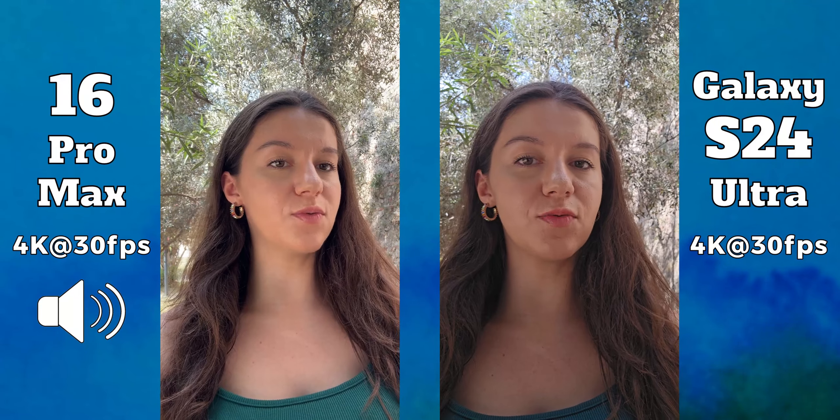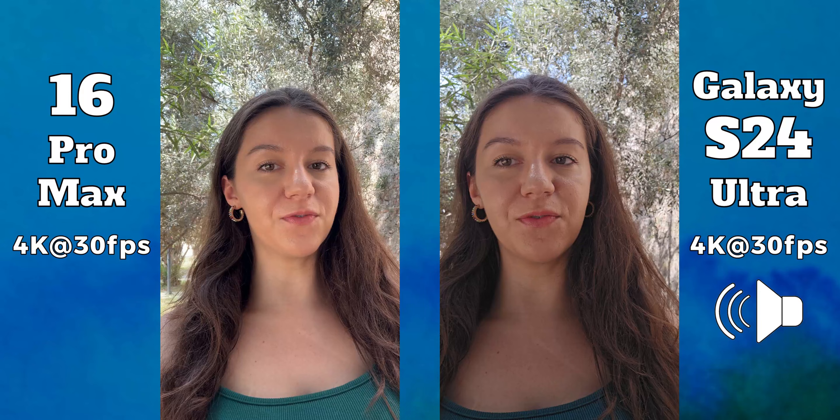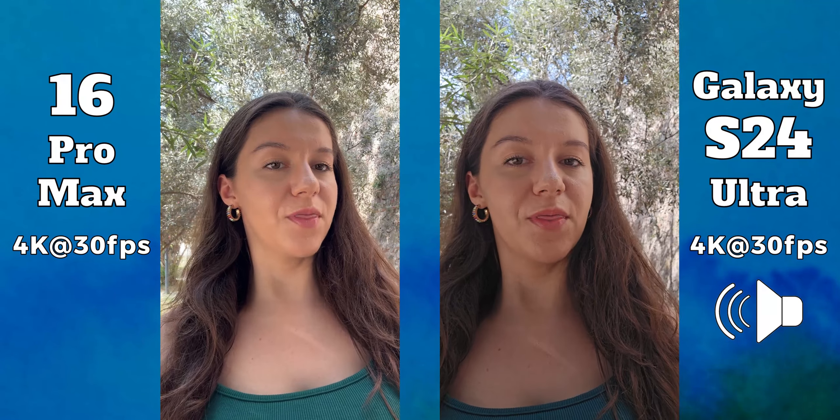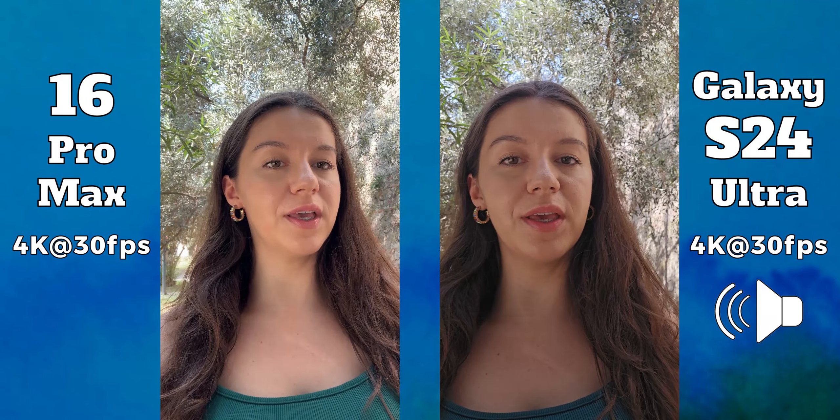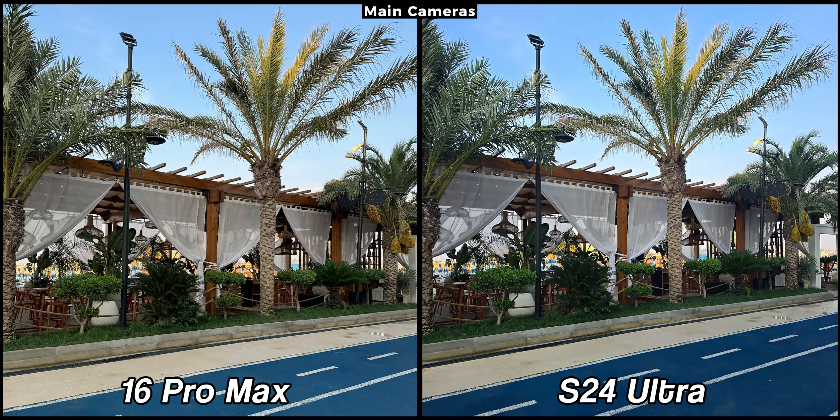Hello friends and welcome to a brand new camera comparison between the iPhone 16 Pro Max and the Samsung Galaxy S24 Ultra. Right now we are recording at 4K at 30 frames per second. Tell me in the comment section below which one you think has better colors and which one has better audio. As is tradition on our channel, let's start with a series of samples captured with the main cameras.